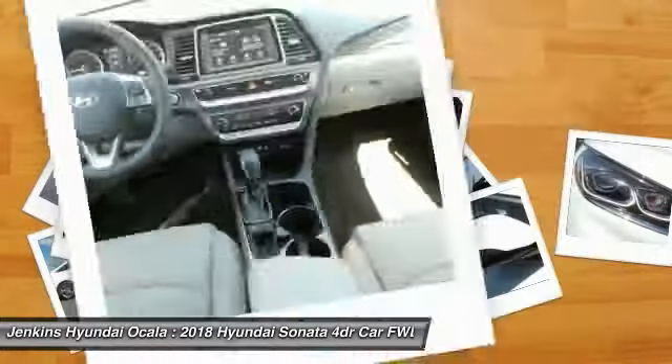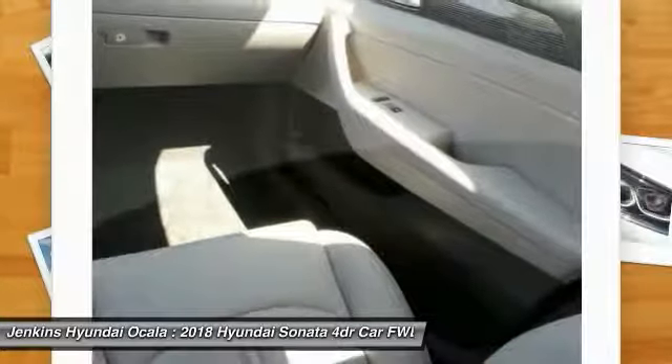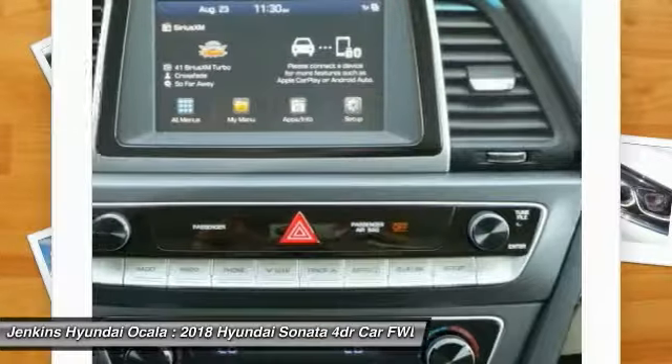Stability Control, Anti-Lock Braking System, Backup Camera, Bluetooth. This isn't just a vehicle, it's an experience. So stop in for a test drive today.